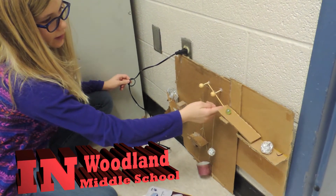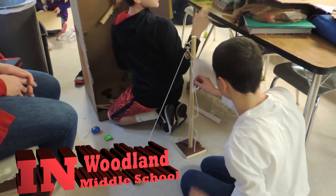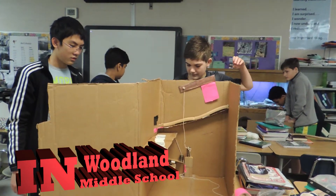So that's supposed to hit that, and that rolls down and that'll hit dominoes that we haven't set up yet. Everybody's building their own section and we're going to connect them all, and at the end we're going to raise a flag. We're building a Rube Goldberg machine with simple machines.